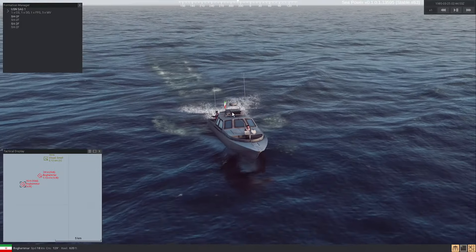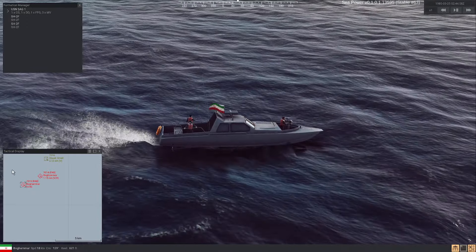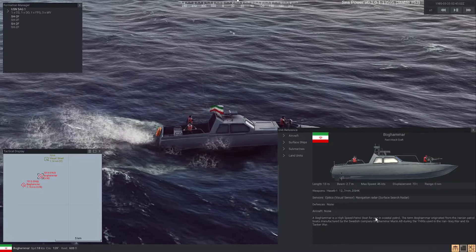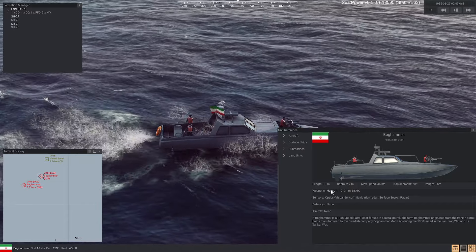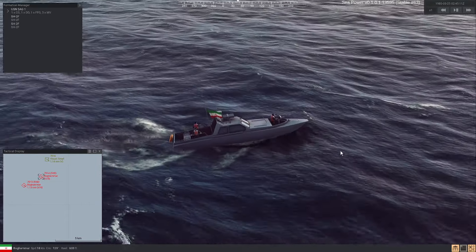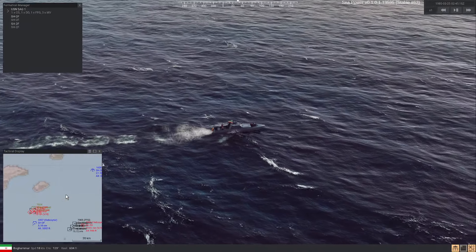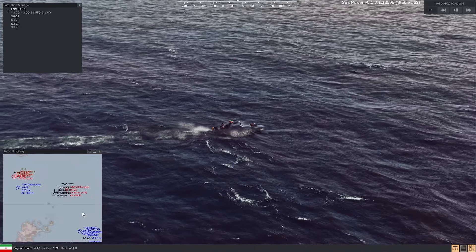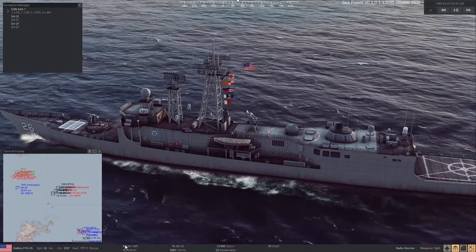There's an MLRS on top, a machine gun, and something else. I'm not going to bother sending Harpoons against these guys. We'll deal with them when they come close with our guns. In the meantime, Gallery is already at the front.